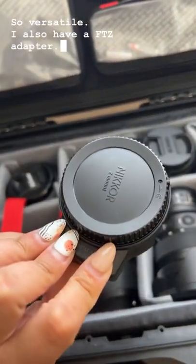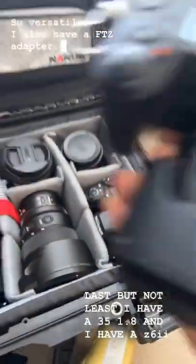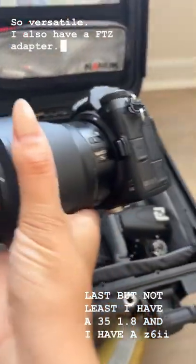I also have an FTZ adapter. Last but not least, I have a 35mm f1.8 and then I have the Z6 II.